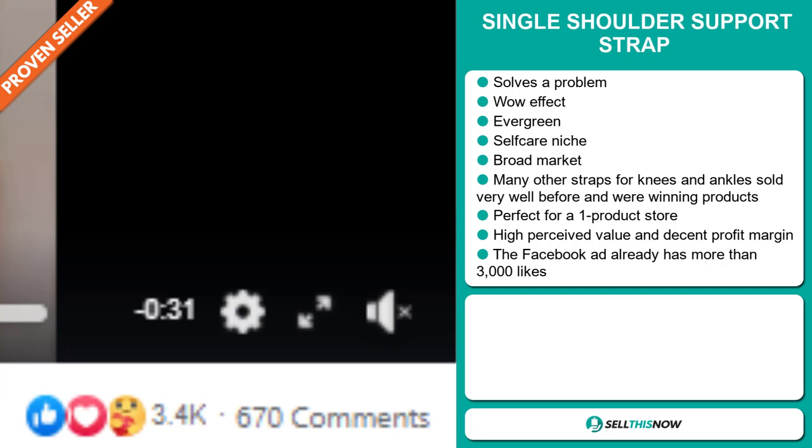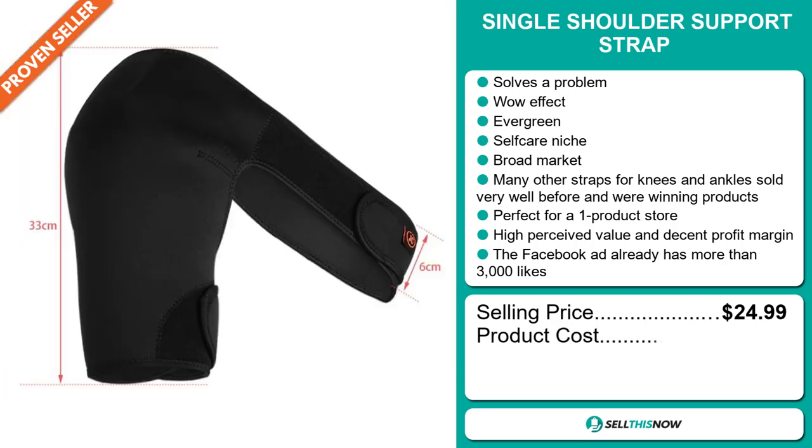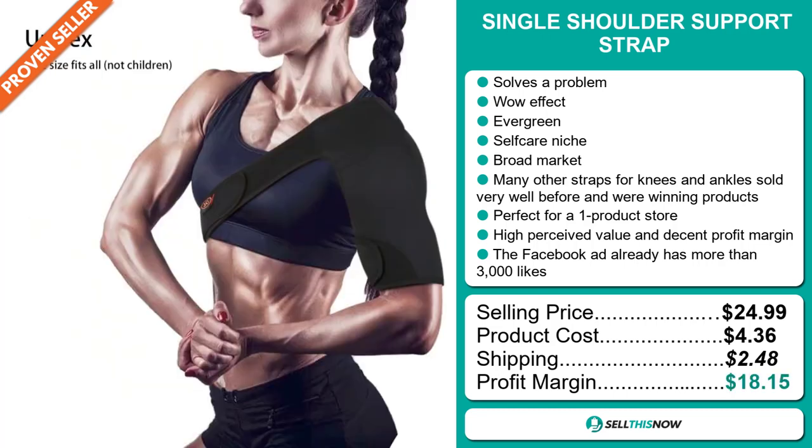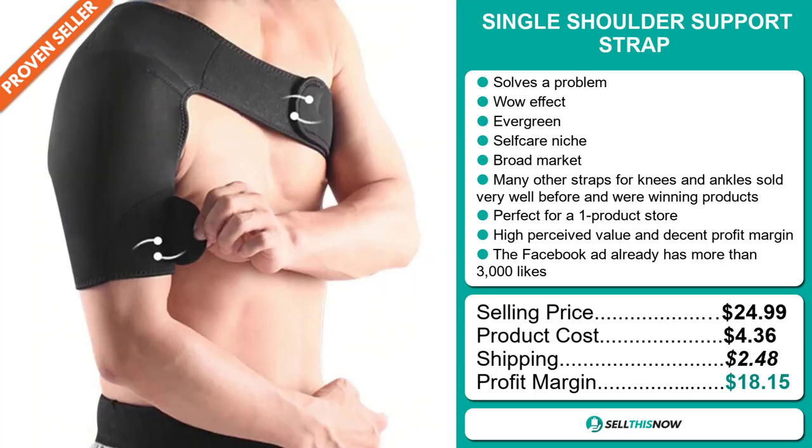Now the selling price for the Single Shoulder Support Strap is just under $25, whereas the product cost is only $4.36. Shipping will set you back $2.48. So you're looking at a very good profit margin of $18.15. Sell this now!